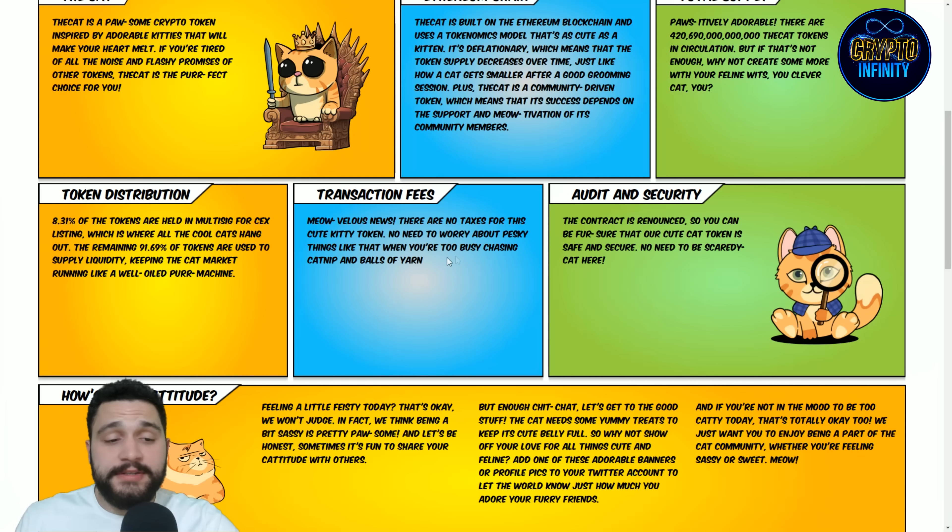Transaction fees are really awesome — there are no taxes for these kitty tokens, so you don't need to worry about anything. Don't put slippage when you're buying it. Really simple.